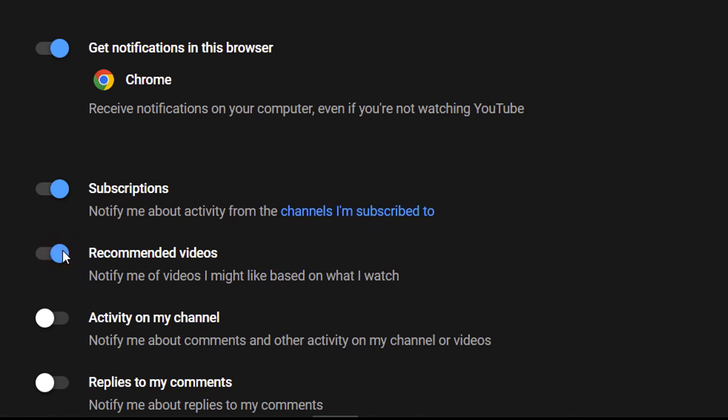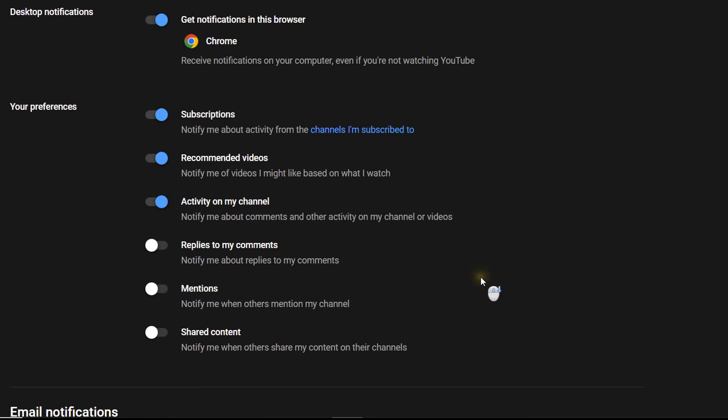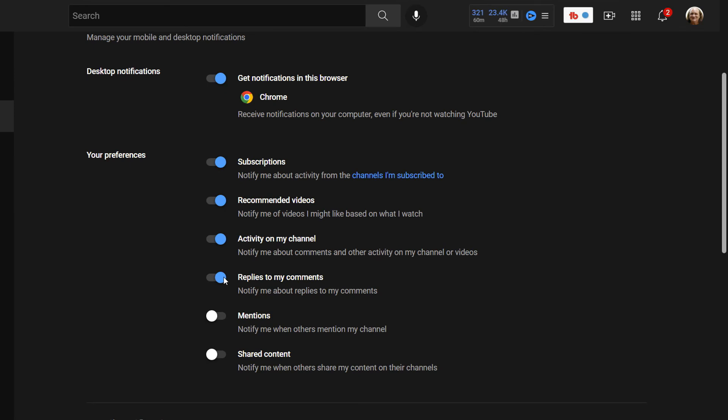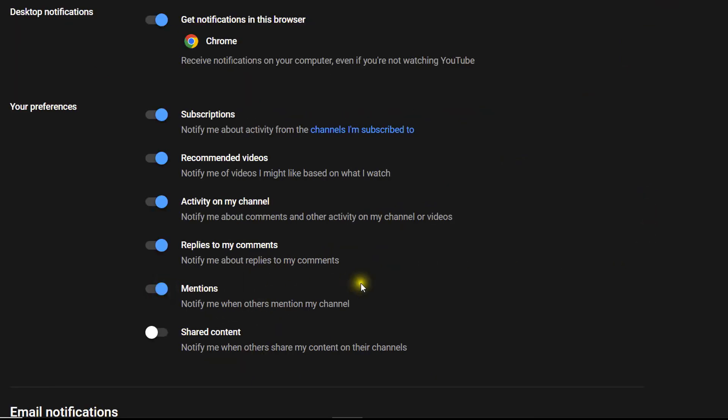Subscriptions — I'll turn them all on. This notifies me about activity from channels I'm subscribed to. Recommended videos — up to you if you want to enable those. If you're a creator you probably want to see activity on your channel; if you're just a viewer you don't have to worry about that. Replies to my comments — that's a very handy one whether you're a creator or just a viewer. Turn that on: that way if you leave a comment on anyone's video you'll get an email notification that you've got a reply, rather than having to scroll down under the bell and check all the lists.